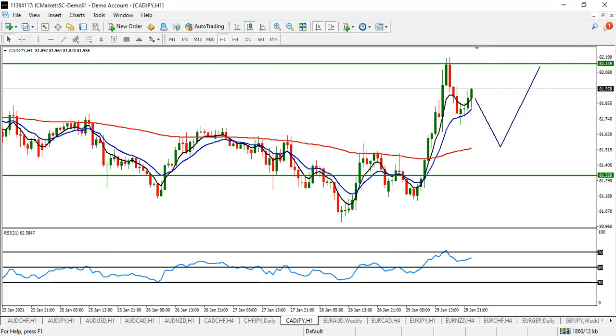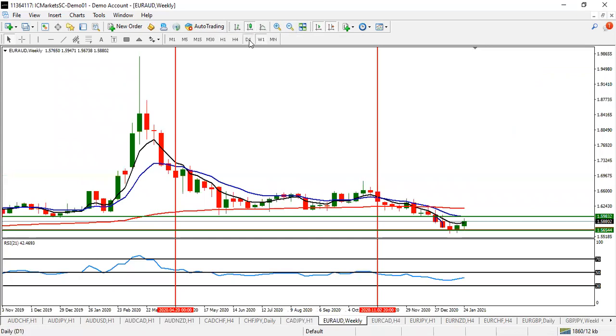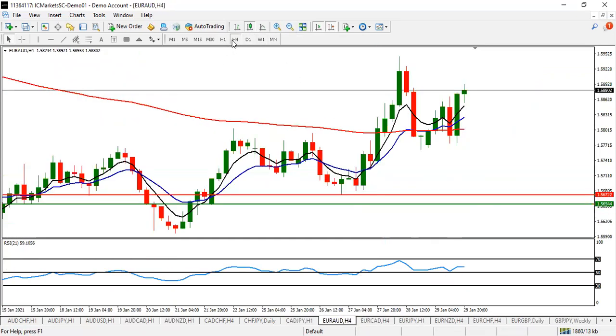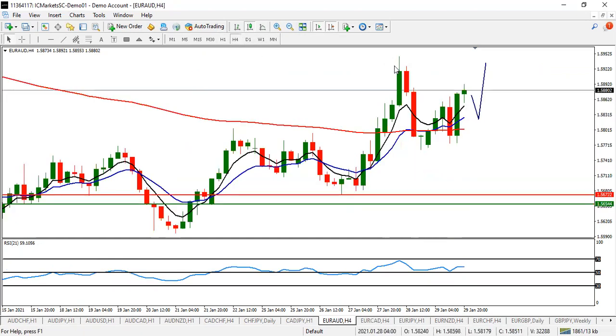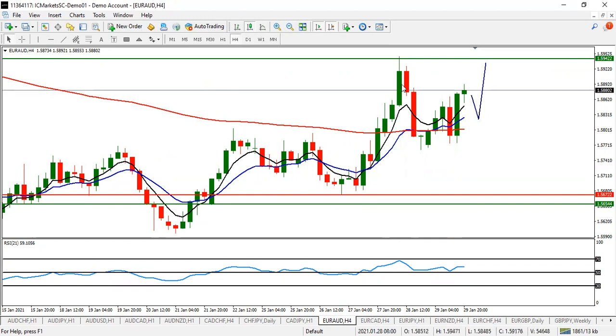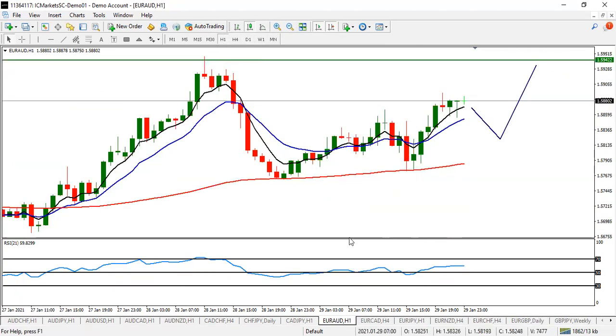EUR/AUD still has a long way to go to the upside. Look for a buy entry on EUR/AUD. Wait for the pullback, then catch your buy entry. Take your first profit before 1.5942, and your next profit can be as high as 1.5982. Look for buy on EUR/AUD.